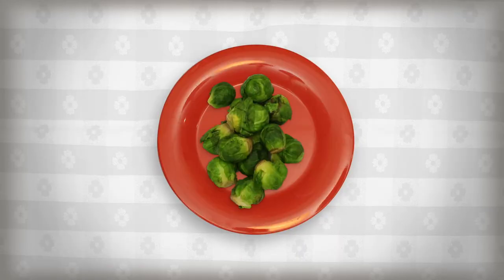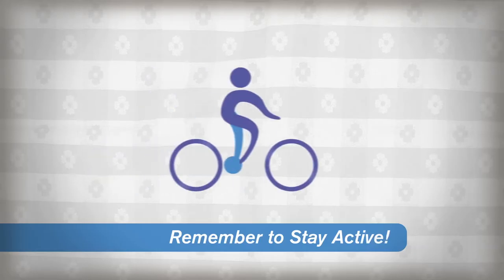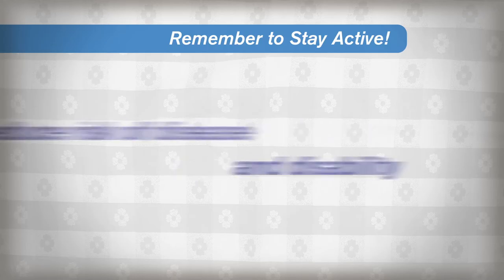Eating meals with a variety of healthy foods will certainly help you feel your best, but it's also really important to stay active. Walking, biking, gardening, and swimming are just some of the great ways to improve your health and can reduce your risk of disease and disability.